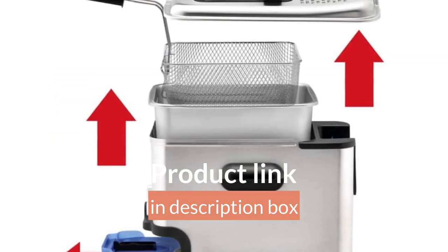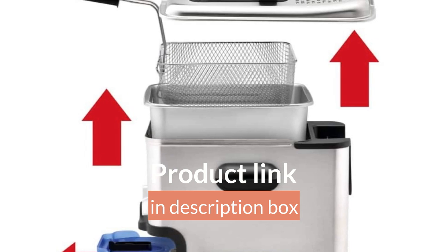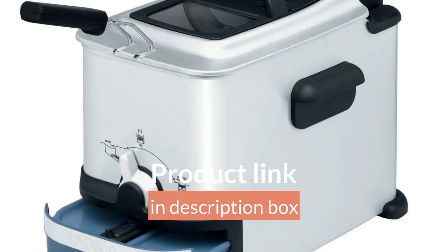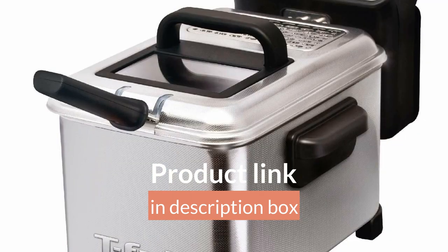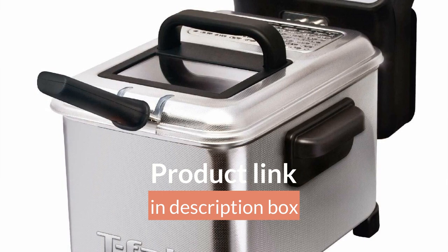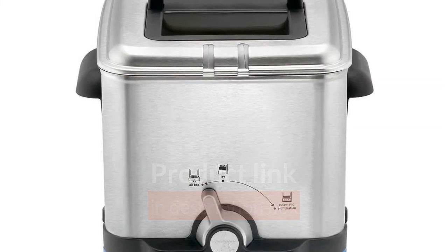Designed for family-sized dinners or hors d'oeuvres when entertaining, the deep fryer offers a 3.5 liter oil capacity and a 2.65 pound fresh food capacity. Whether appetizers, main courses, or desserts — make the classics or let your creative inspiration soar.